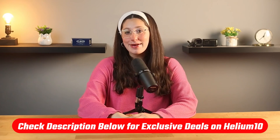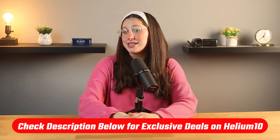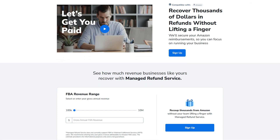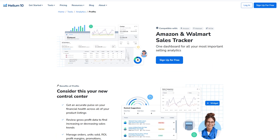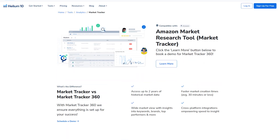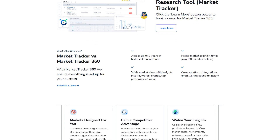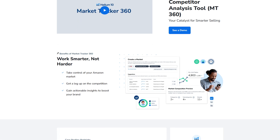If you're thinking about giving it a try, I've dropped a link down in the description — just use the code OPTIMIZE10 to get 10% off all their plans forever. That's how you can find winning products to sell on Amazon using Helium 10. I know it can feel like a lot at first, but once you break it down and actually go through the process, it starts to make way more sense. Tools like Helium 10 make everything a lot easier because you're not just guessing — you're working with real data, and that gives you a huge advantage, especially when you're just starting out. From finding your first product to tracking your sales, it's all in one place. So if you're serious about building your Amazon business, I think Helium 10 is definitely worth checking out.